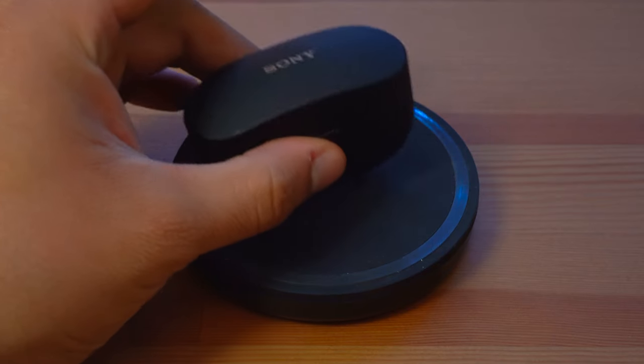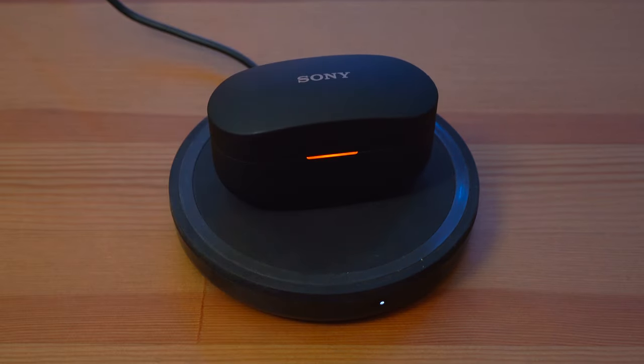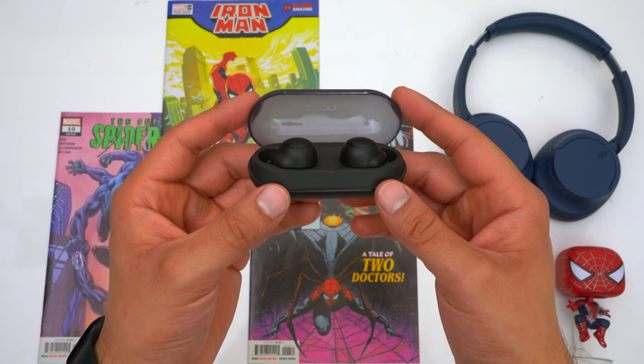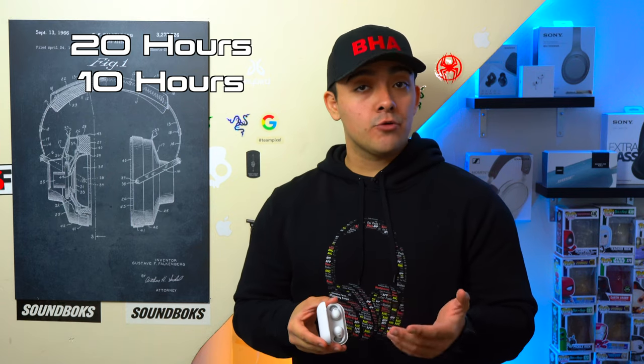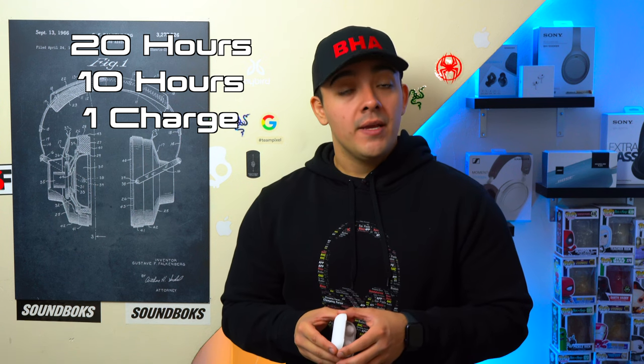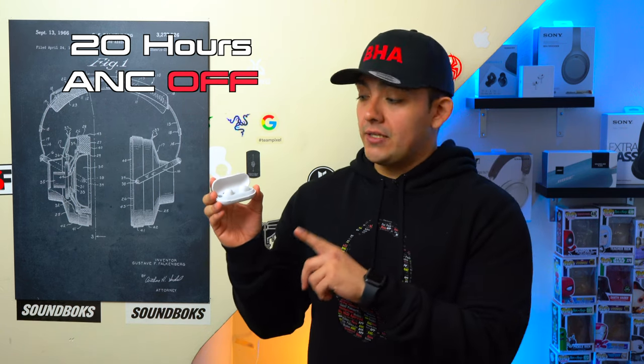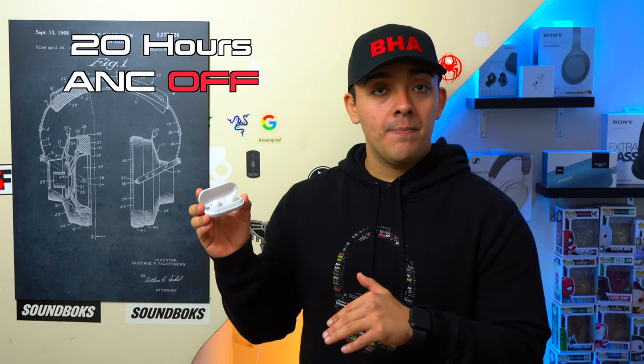Unfortunately Sony is keeping wireless charging for their most premium earbuds, even though plenty of mid-tier and entry-level earbuds have it. The WF-C500's have an advertised combined battery life of 20 hours — the earbuds go 10 straight hours and the case supplies one full additional charge. The WF-C700N's also advertise 20 hours combined, but that's with ANC turned off. With ANC on, the combined battery life drops to 15 hours.